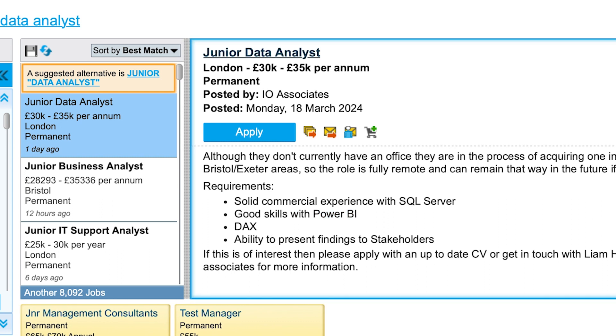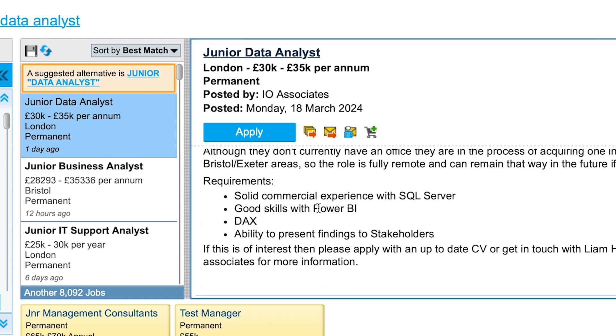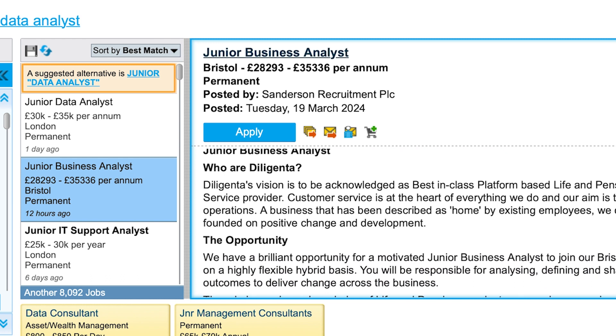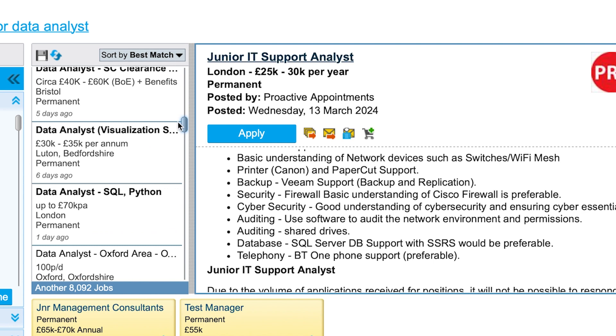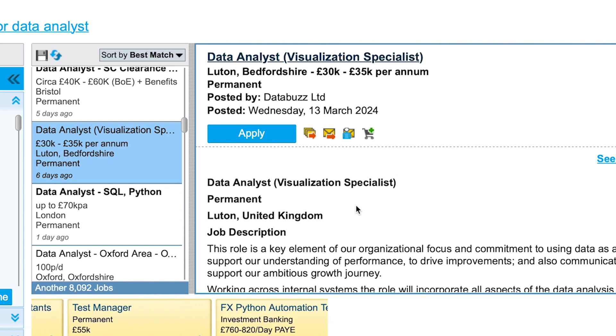Power BI keeps coming up — it's a tool that many organizations use. DAX is mentioned, which is almost like a scripting language within Power BI. If you've been able to master some of these important tools, these roles become accessible. There's also a Junior Business Analyst role — that's more of a business analyst position, but it can still apply if you're in the realm of data analytics.